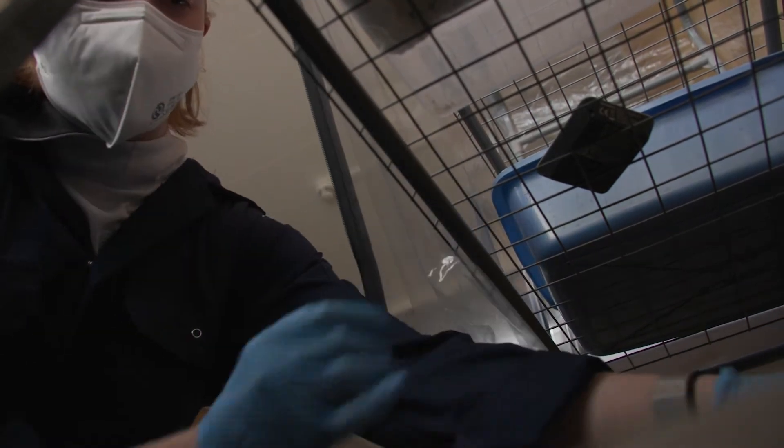It uses whatever the substrate is as a nutritious medium and then forms this web-like structure. It's made of individual threads called hyphae. They then form together like a network and create the hard material that I used in this collection.